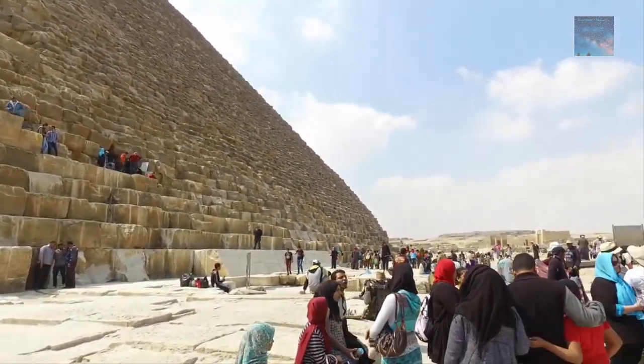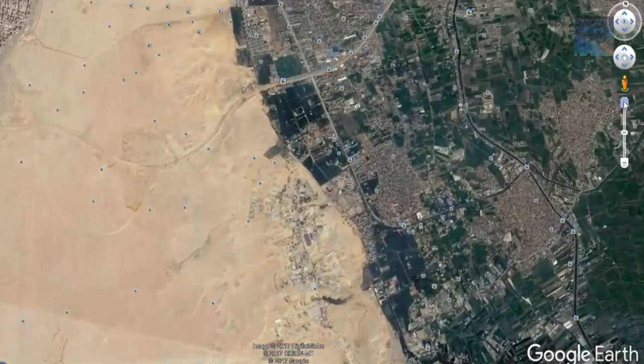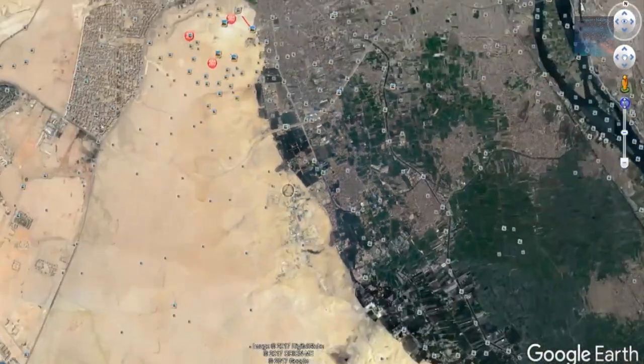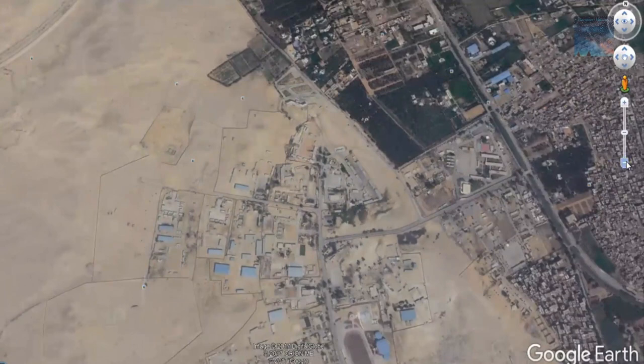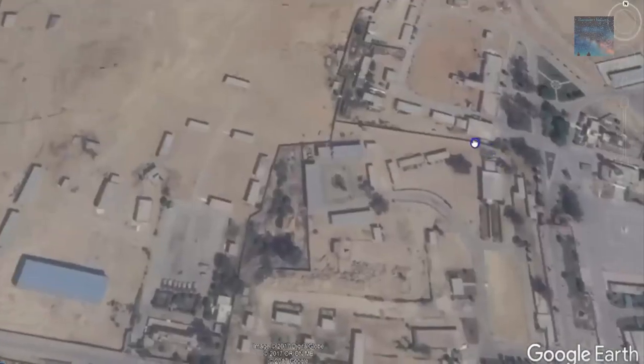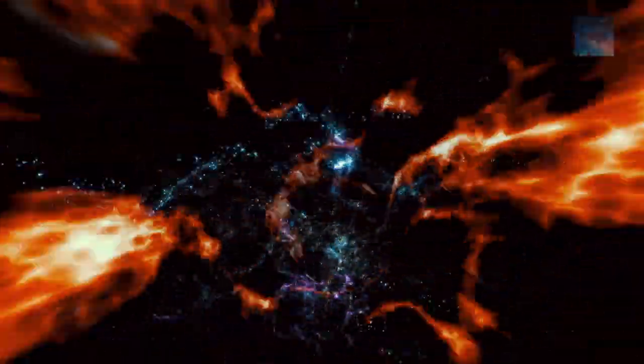But what if we were to tell you that the Egyptian government has been hiding one of the most stunning examples of ancient construction that has ever existed? Not only are they hiding this place as a militarized complex, but they were actively filling it with trash. What we are about to tell you is a showstopper — a stunning example of lost history, and we have proof in the form of photos and video.